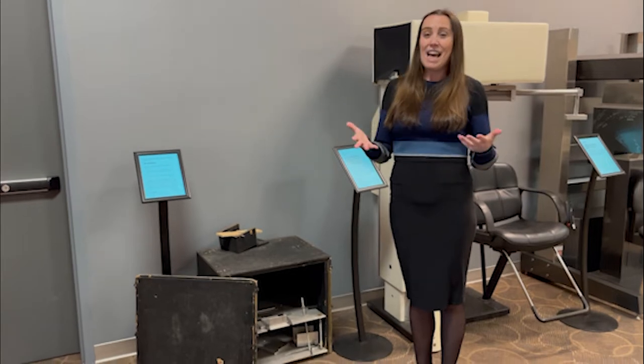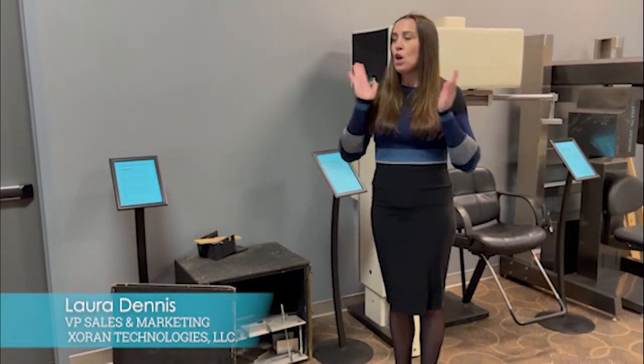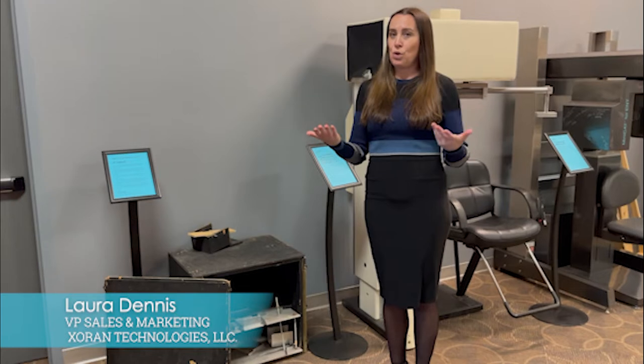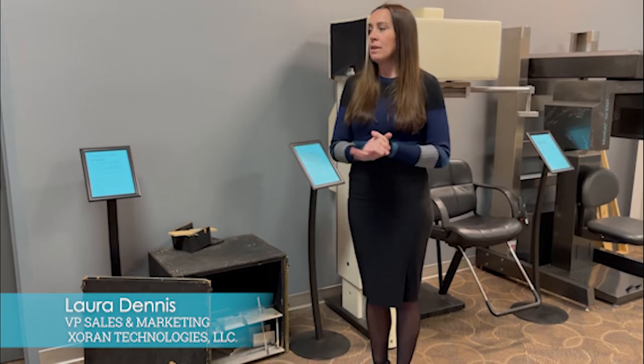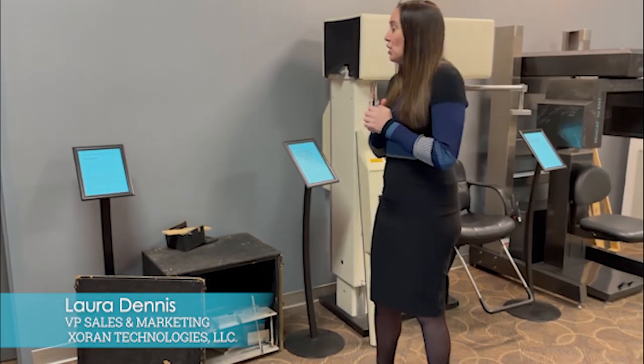Hi, I'm Laura Dennis and welcome to our Zoron tour, part one. What I wanted to show you today is a very special tour of our Zoron history and our Zoron Museum here in our Zoron offices in Ann Arbor, Michigan.